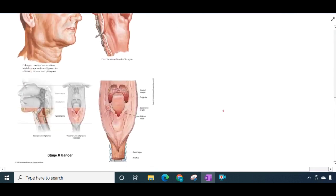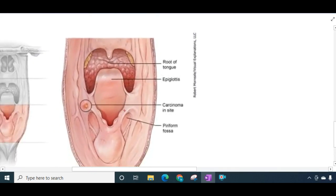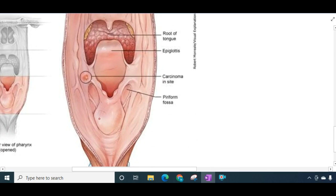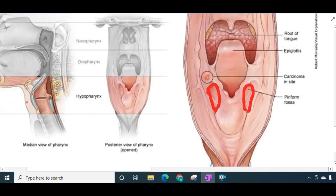Let us see the parts. If this is the hypopharynx — zooming in on the picture — first is the pyriform fossa, which you can see here. Whenever a tumour is present in this pyriform fossa or pyriform sinus, it is a tumour of hypopharynx. In the post-cricoid region, that is the hypopharynx proper, behind this cricoid cartilage — if any tumour is growing there, it can result in hypopharyngeal cancer.